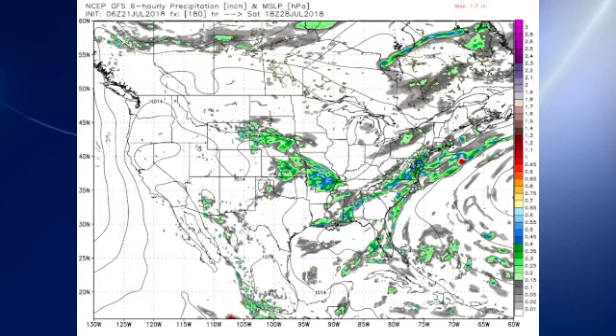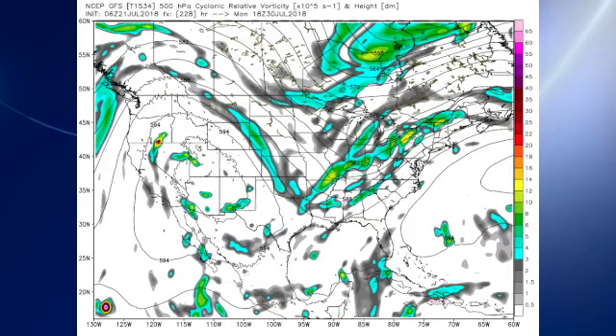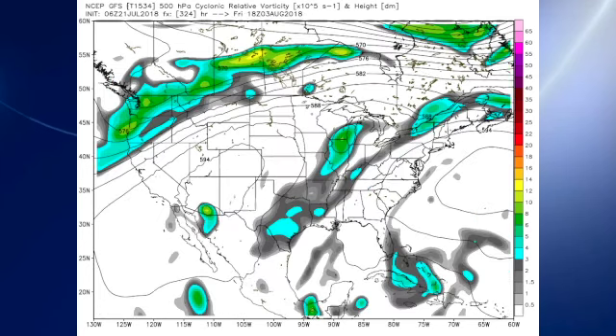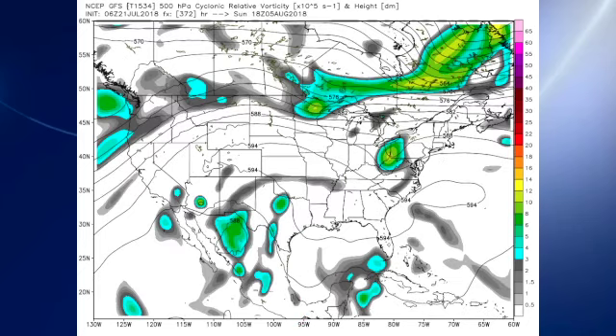The GFS is pretty bullish keeping a trough over the eastern part of the country through the 30th of July, still somewhat anomalous on August the 1st, so no heat visible there. By August the 3rd, the trough has opened up somewhat, with a ridge over the Four Corners area and a ridge over Bermuda trying to connect. The GFS suggests that around August the 5th they might just do that, so it does look like as we get into August we could see some heat.